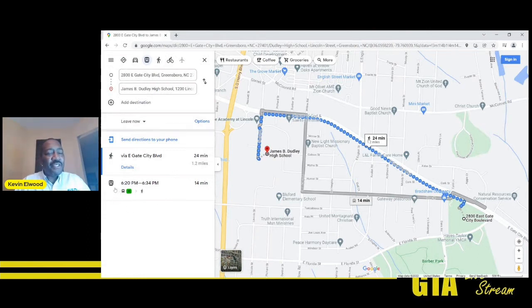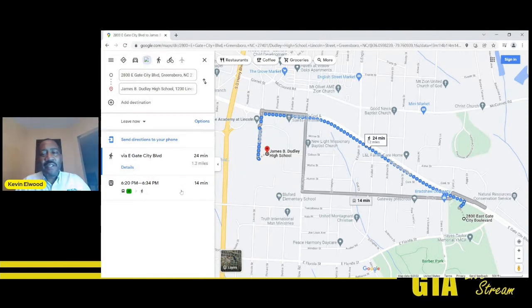Here is the suggestion for taking the bus. If you wanted to leave right now, it shows you would take the bus arriving at 6:20 at the bus stop on Route 4, located right off of Gateway Gardens. There is a bus stop at Gate City and Astor. You would get on Route 4 and stay on until you arrive at Gate City and Lincoln, which is at the entrance of James B. Dudley High School.